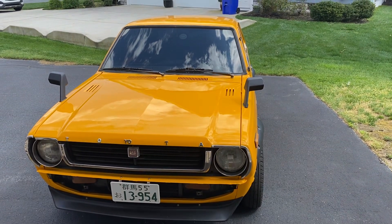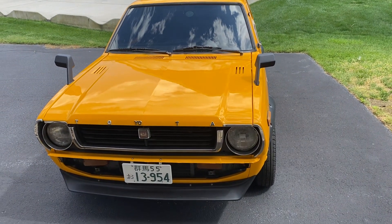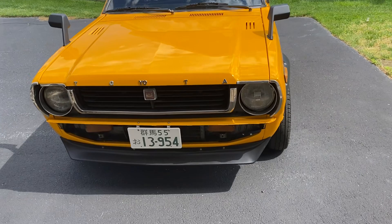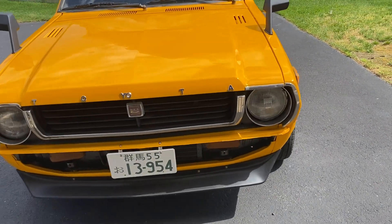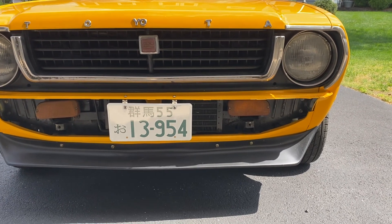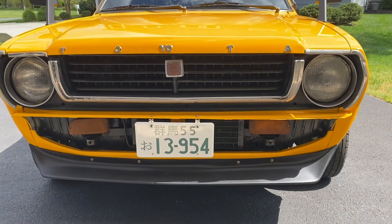This is my 1978 Toyota Corolla. It has been freshly painted. It has a front chin spoiler on it. I have removed the front bumper and mounted the signal lights up in there, but I do have the bumper and it does go with the car.